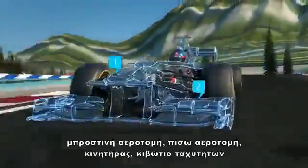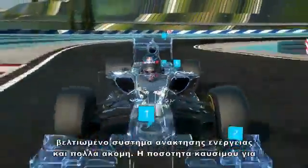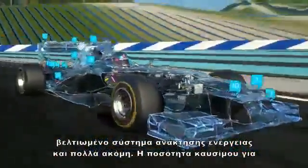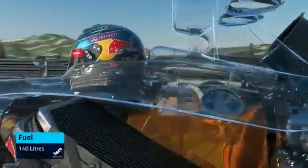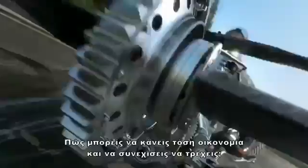New nose, front wing, rear wing, engine, gearbox, an enhanced energy recovery system, and much more. The amount of fuel used in the race has been restricted. We now have 30% less in the tank. How can you save that much and still keep running?